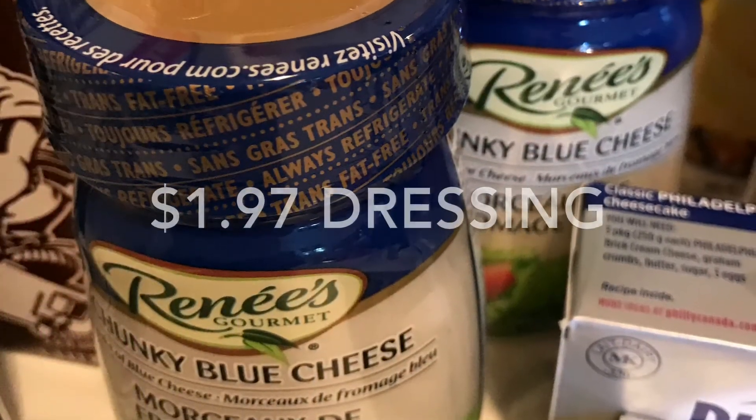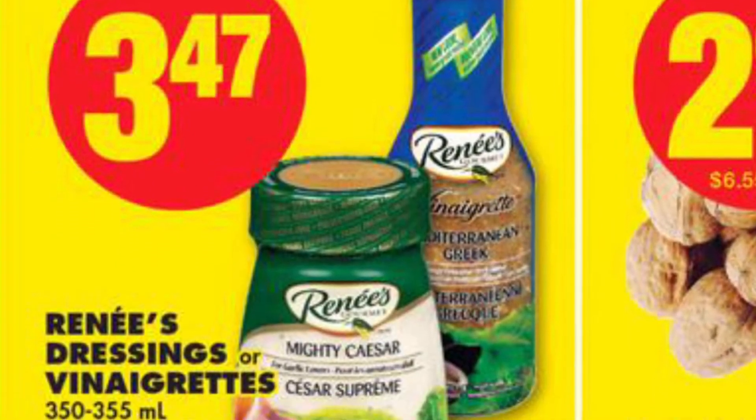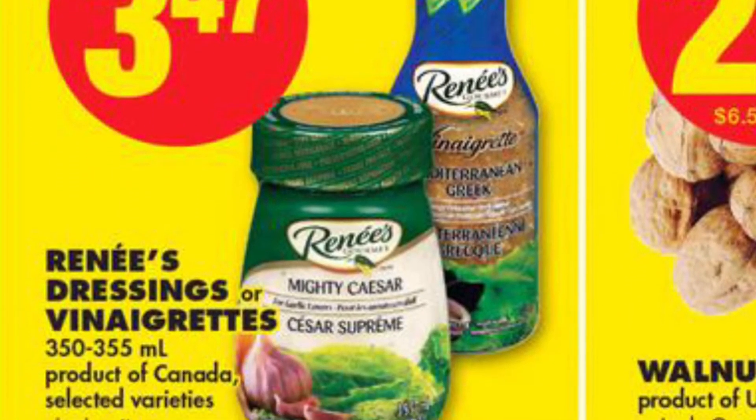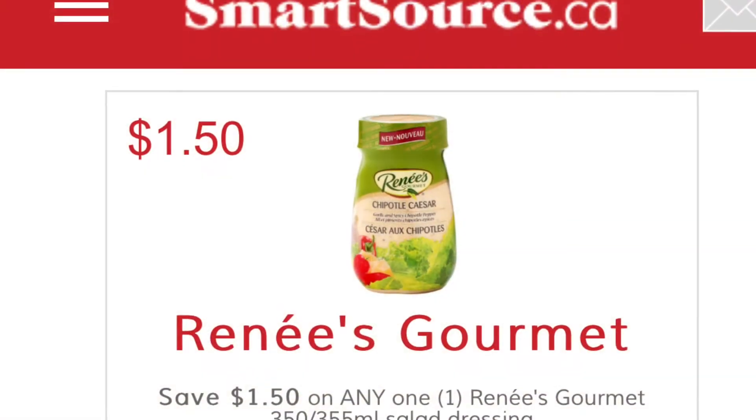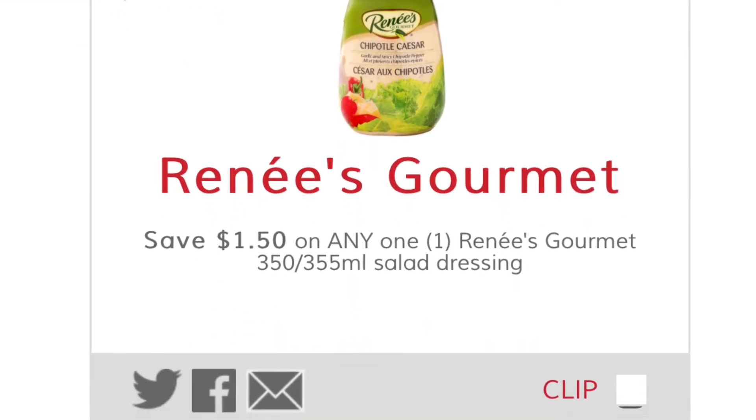The Renée's Gourmet Dressings worked out to be $1.97. I thought I got a good deal last week, but it was even better this week. No Frills had them on for $3.47, and then I applied $1.50 off coupons printable from SmartSource.ca.